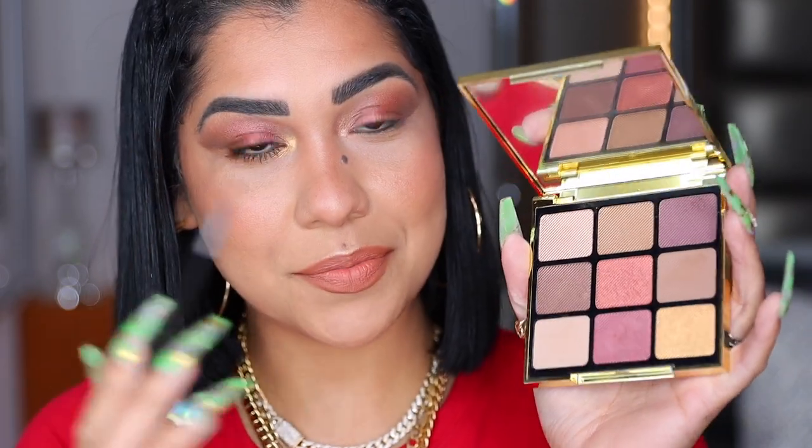I wanted to show you something: on this eye I used the shadows wet, and for this eye I haven't wet them yet — this is how they look dry. The proof is in the pudding — look how similar they look! You wouldn't even know I wet one side. These shadows need no help — they give you full pigmentation on the first pass. You don't need to wet them, they're booming.